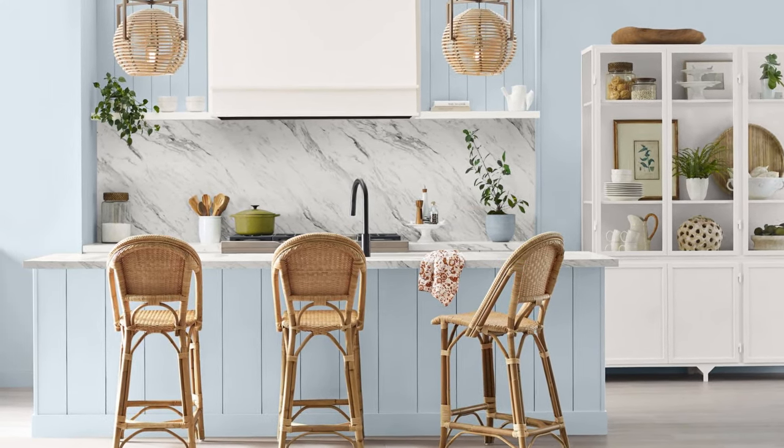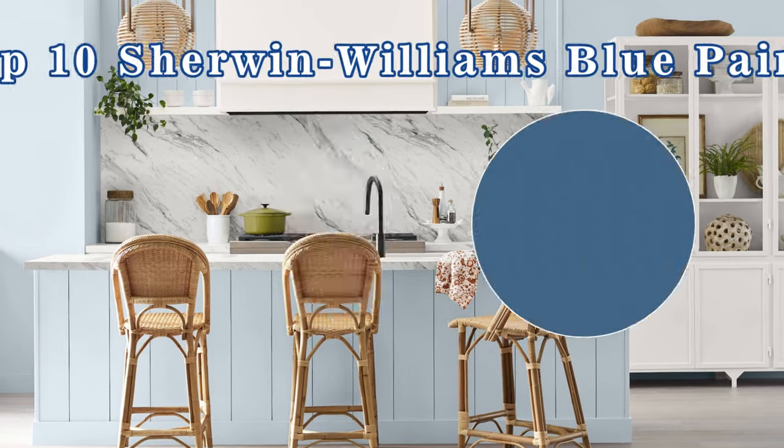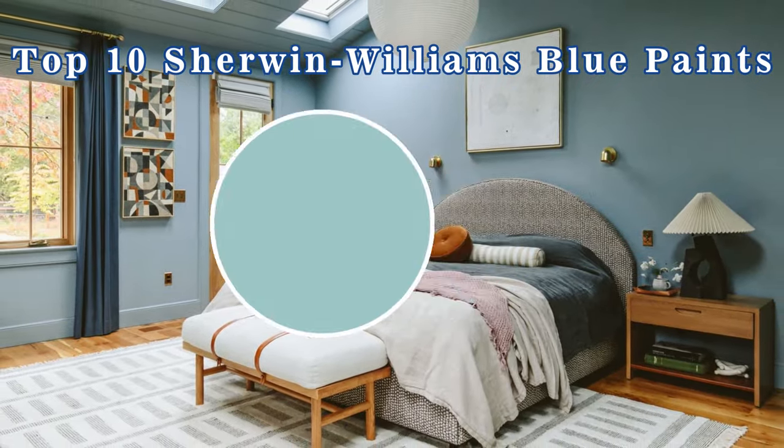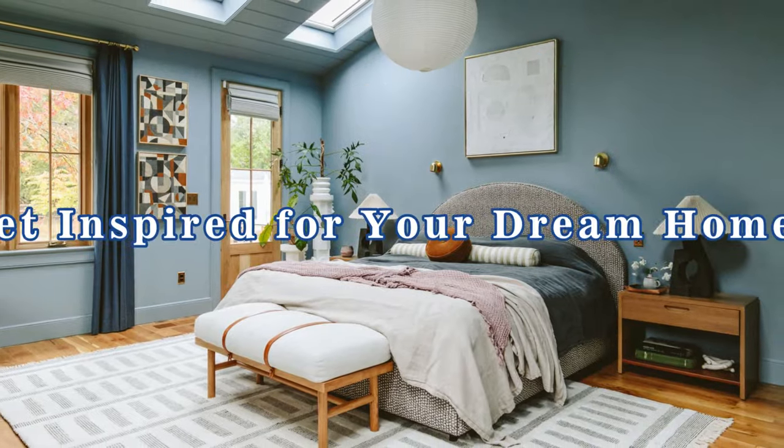Don't worry. In this video, I'm going to share my top 10 favorite blue paint colors from Sherwin-Williams. Hopefully they'll inspire you for your home, so let's dive right into the video.